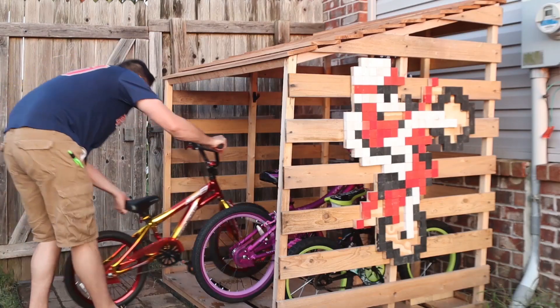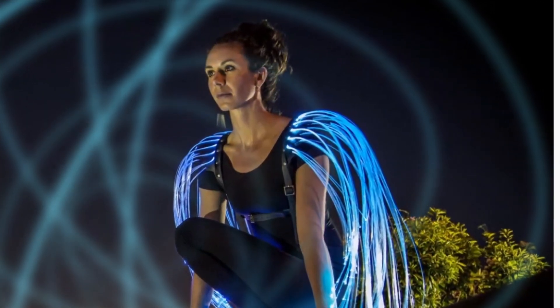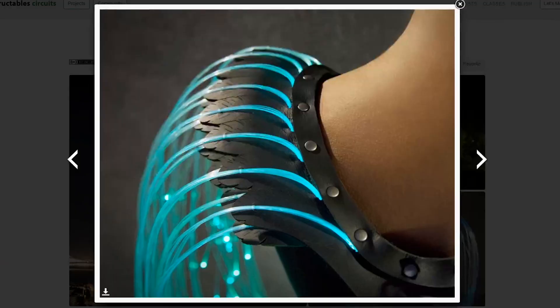I think it's an easy technique to recreate for your favorite character. On Instructables, Natalina shows how she was able to make these cool costume fiber optic wings. A harness holds a high watt RGB LED on her back that lights up fiber optic strands that she carefully arranges out across her shoulders through a series of channels in the harness.